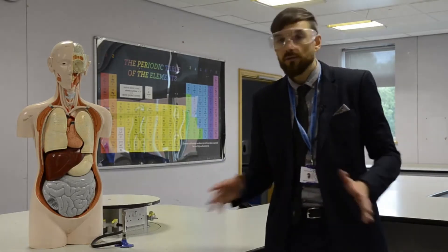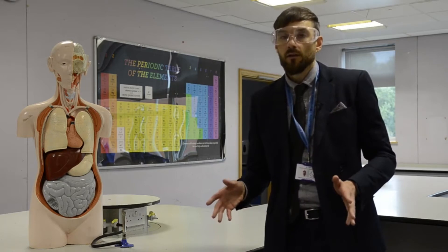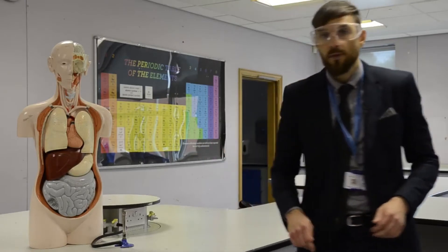Over the course of the year we also do a British Science Week where the whole school gets involved and does different activities and experiments. If science is your thing, we also have a number of enrichment clubs that run on a weekly basis. Let's go over to the art department.